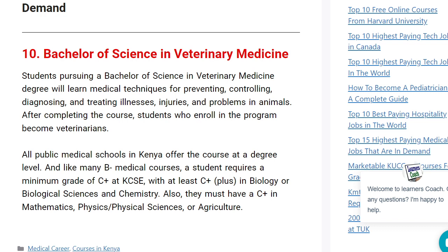Now, allow me to start from the last one — not really last in any given order. It's only that we have to number them because there are 10. So I'm not saying that the first one is the most marketable or not. All these are good medical degree courses that you can always pursue.